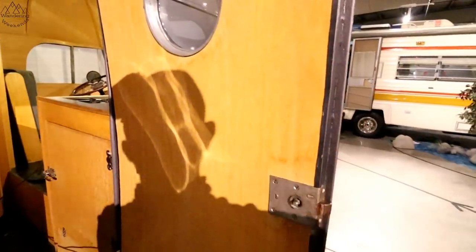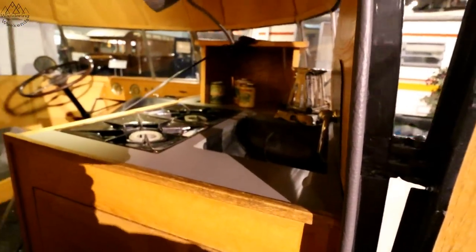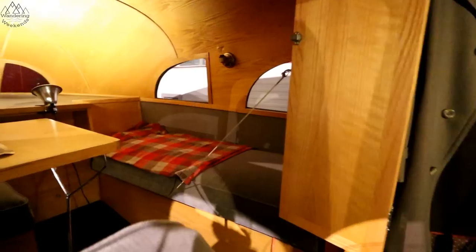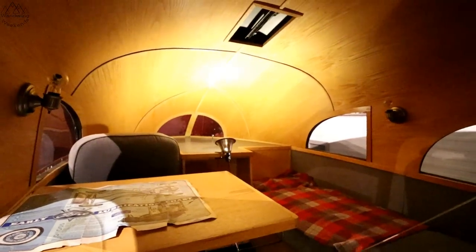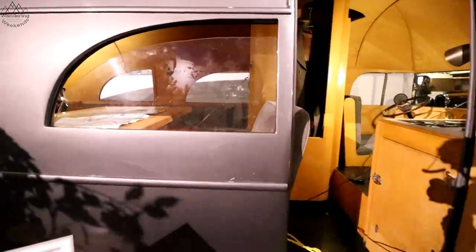Let's take a look inside. This woodwork — porthole windows, a little stove here. This is incredible — just the work it takes to bend this wood. Look at that. Some of the old paperwork that came with it, the chassis. This is a sweet rig. Roll down windows — too cool.